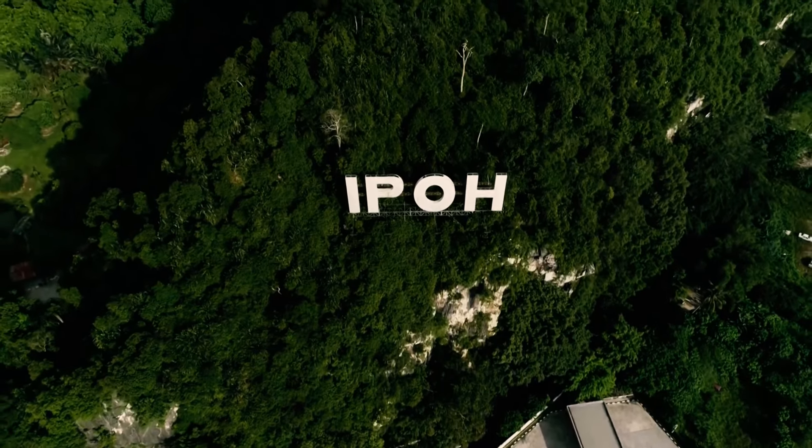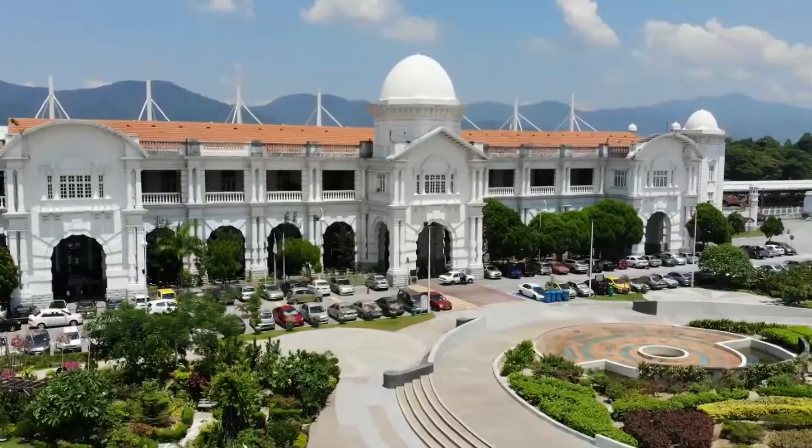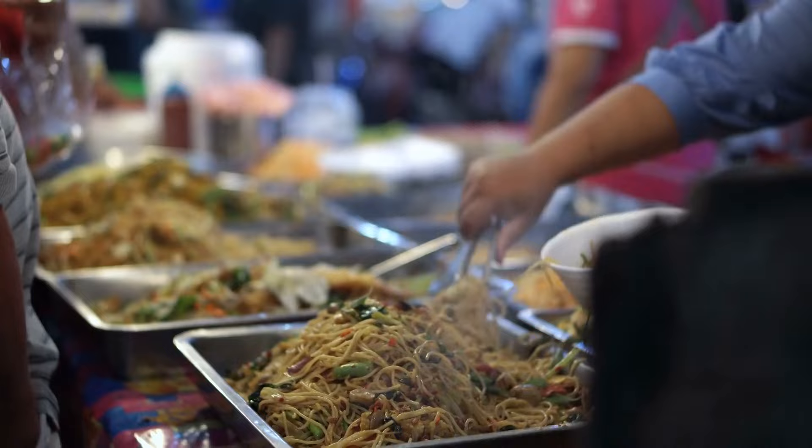Unveiling the hidden gems of Ipoh. From colonial architecture to mouth-watering street food, join us as we embark on a journey through the top things to do in Ipoh, Malaysia.